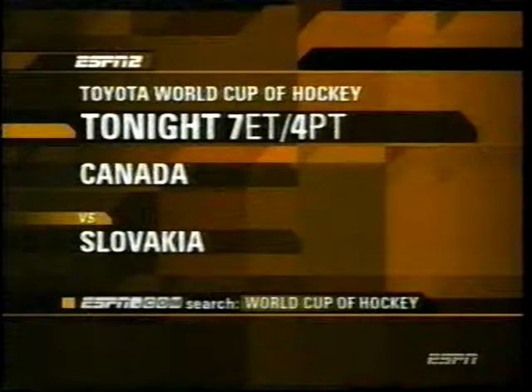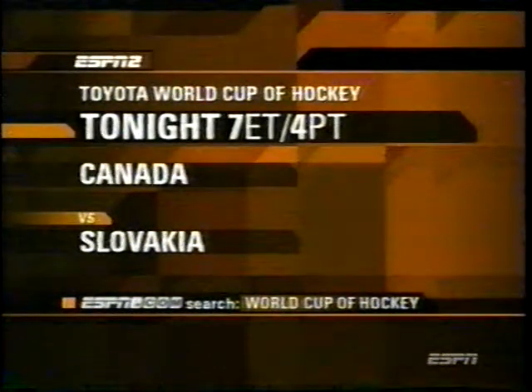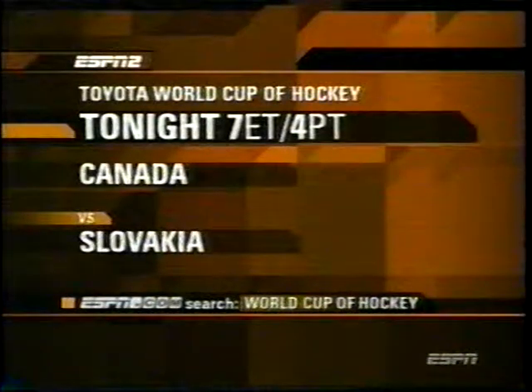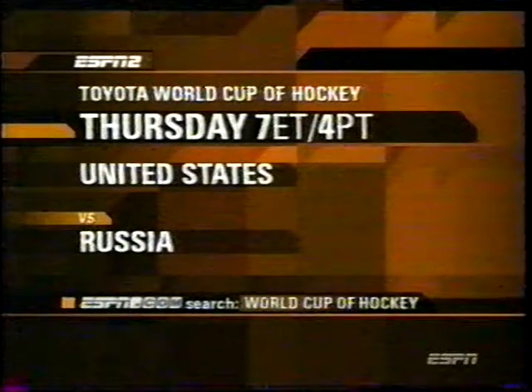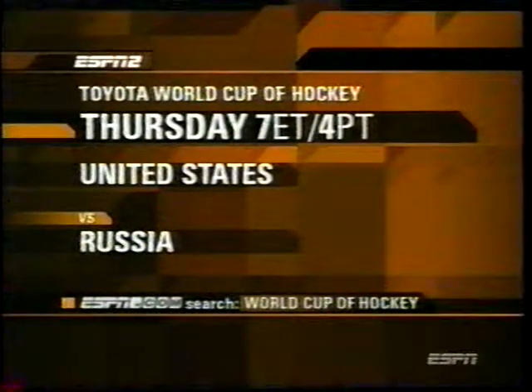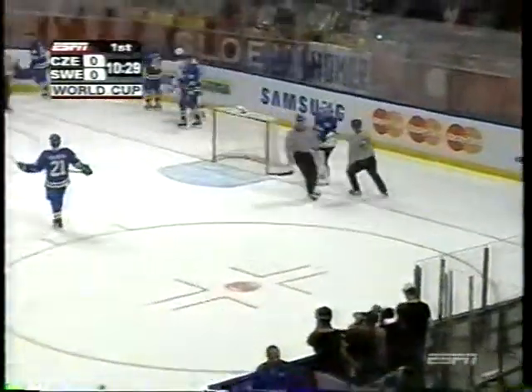ESPN2 is your ticket to more great World Cup hockey, coming your way tonight and tomorrow night. Tonight at 7 p.m., Team Canada looks to go to 2-0 as they face off against Pavol Demitra and Slovakia. And tomorrow, Team USA tries to rebound from their tough loss to the Canadians against Alex Kovalev, Alexei Yashin, and the rest of Team Russia — also at 7 p.m. Eastern, right here on ESPN and ESPN2. And from all reports, what a game that was, Brian Engblom — last night with the USA and Canada.